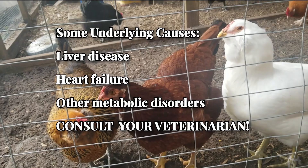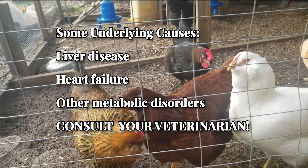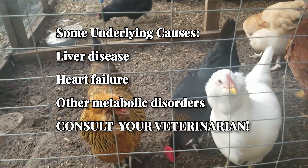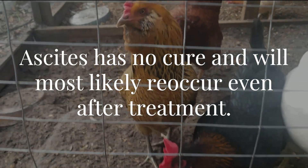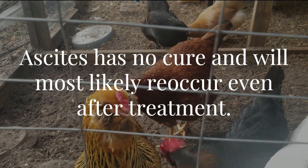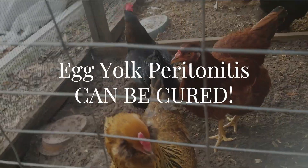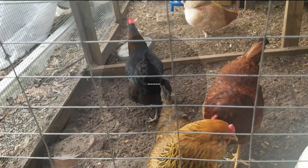Ascites can also be caused by underlying conditions such as liver disease, heart failure, or other metabolic disorders, so a veterinary visit is highly recommended. Ascites is a condition that is not curable and can become chronic, resulting in ongoing swelling in the lower body. Even if the fluid is drained, it is likely to reoccur and will need to be drained again. There is no cure for ascites, but egg yolk peritonitis, on the other hand, can be cured with proper treatment.